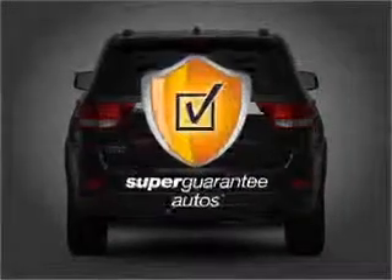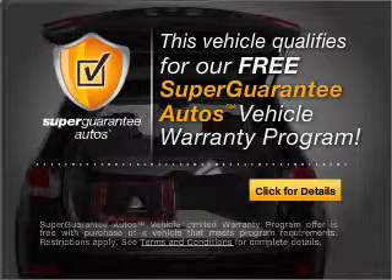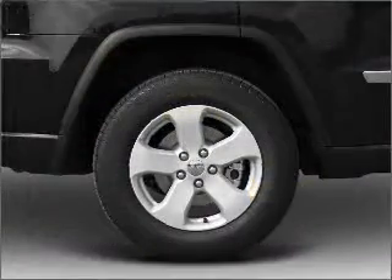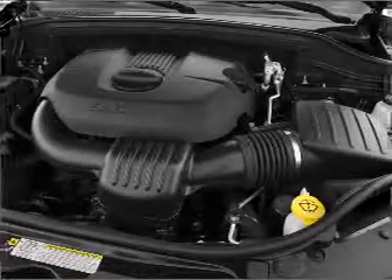This vehicle qualifies for our free Super Guarantee Autos Vehicle Warranty Program. Buy a vehicle and get a free warranty from us, only at everycarlisted.com. Reach your destination effortlessly with GPS navigation.